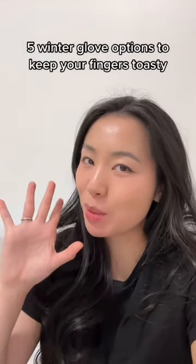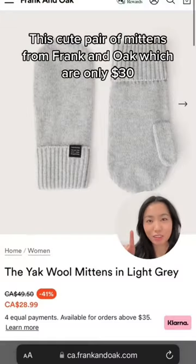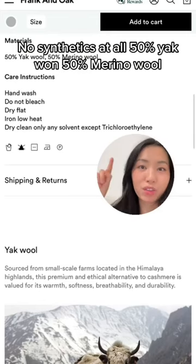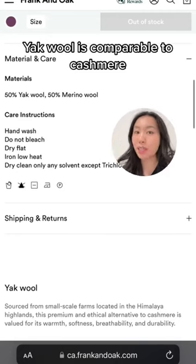5 winter glove options to keep your fingers toasty. This cute pair of mittens from Franken Oak, which are only $30. No synthetics at all — 50% yak wool and 50% merino wool. Yak wool is comparable to cashmere.